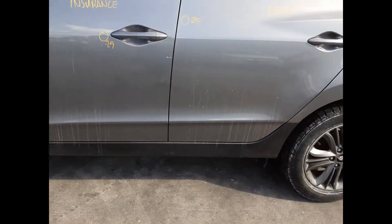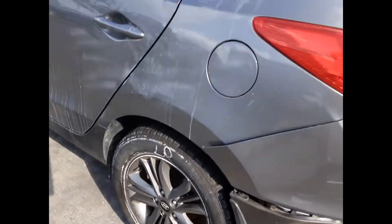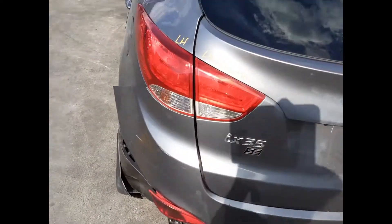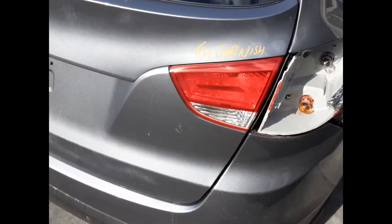Left front door has 3 small dents, left rear door has 1 small dent, left rear 17 inch factory alloy mag with a good tyre, left hand tail light, left tailgate garnish, tidy rear tailgate, right hand tailgate garnish.